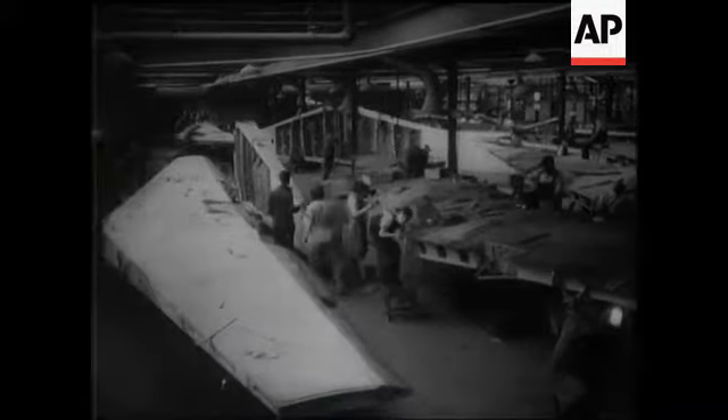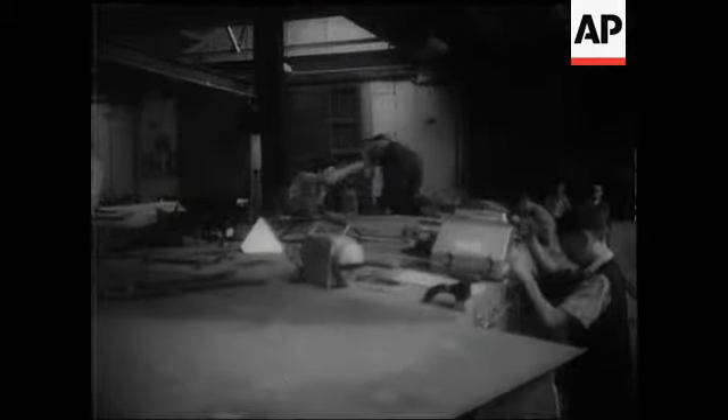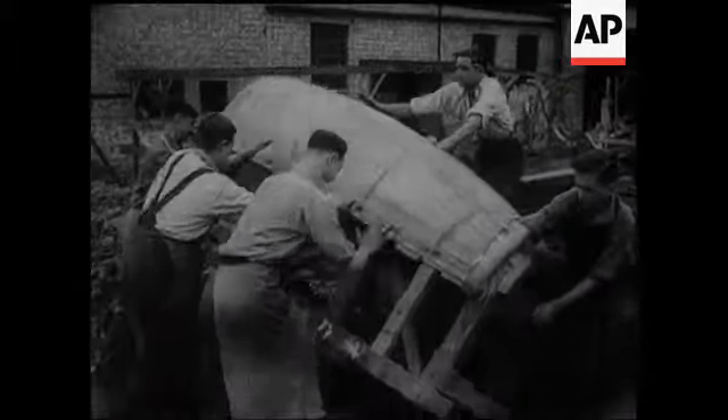In Britain, too, the changeover is beginning. For example, this Mosquito factory at Walthamstow. Planes were still being made, but wartime schedules were fairly rapidly making way for the manufacture of other things. Mosquito-making machinery was on the way out. Jigs were going to the scrap heap.